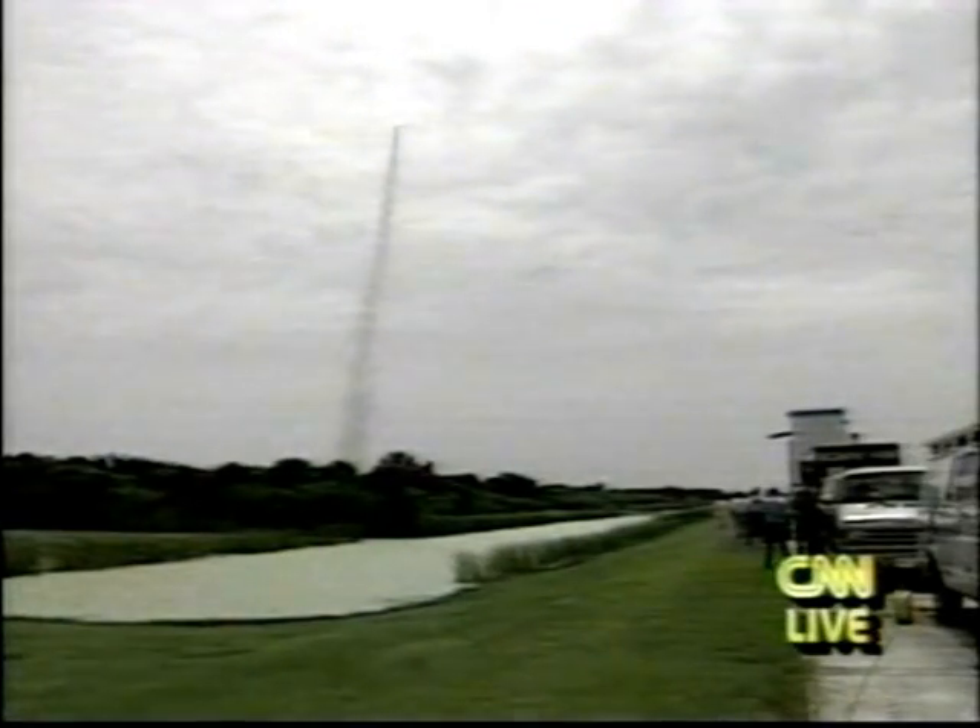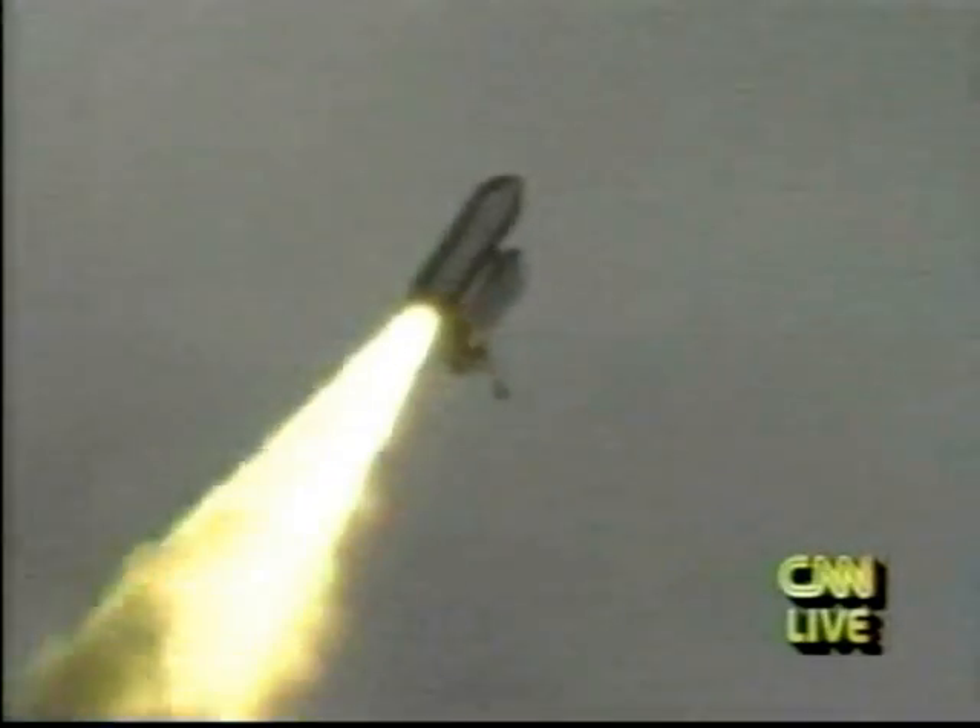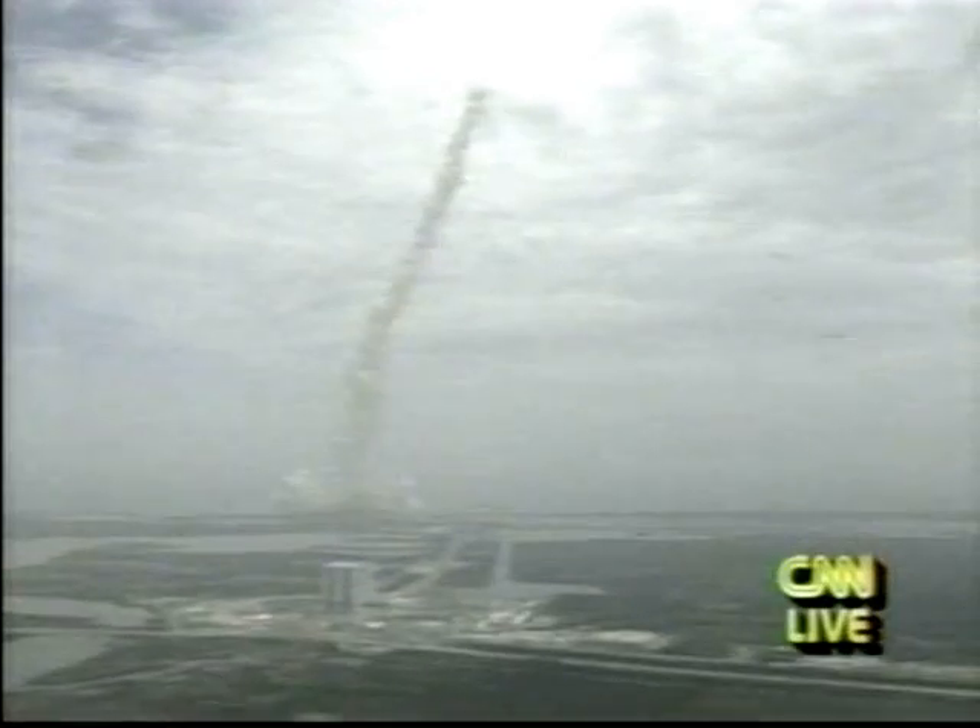Roll proper, Houston. Roger roll, Columbia. Houston now controlling. Columbia has rolled to the proper upside-down position, putting the crew with heads down to see the horizon and putting Columbia on course for its planned orbit. Three engines onboard Columbia now throttling back to two-thirds throttle as Columbia prepares to pass through the area of maximum air pressure. Columbia's speed now 1,000 miles an hour, two miles east of the launch pad, at an altitude of 4.8 miles and in a steep climb.